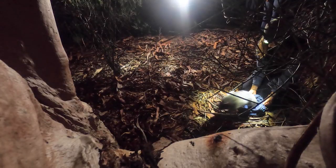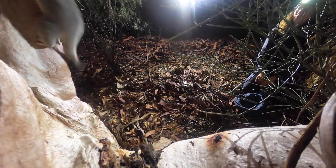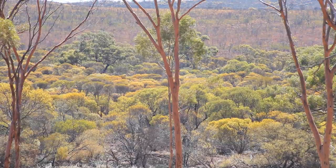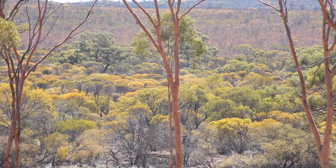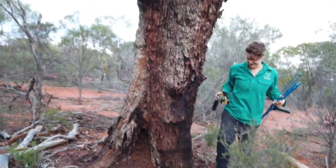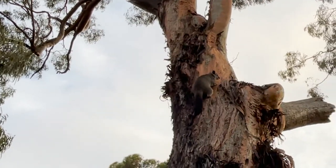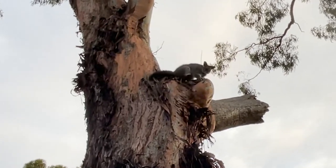The brush-tailed possums are the first species to do this. Before we released them we went out and marked release sites and appropriate habitat — we're looking for high hollow density for the possums and lots of nice york gums and salmon gums.